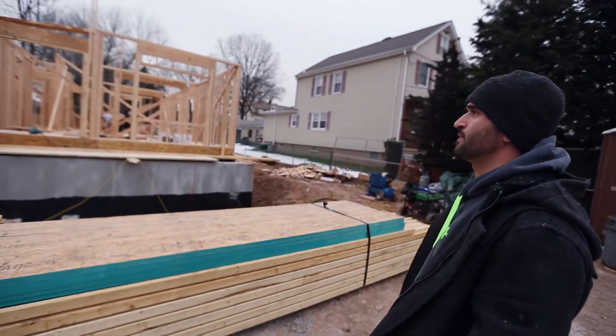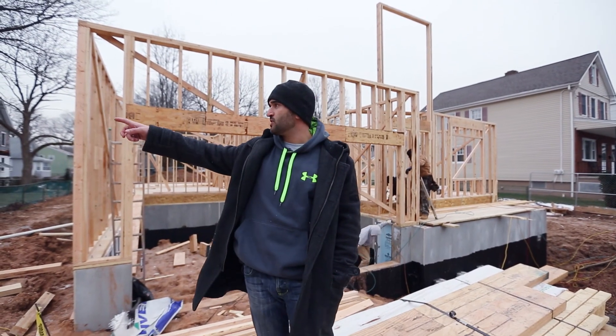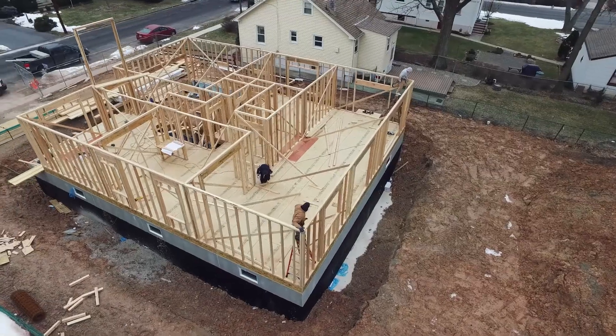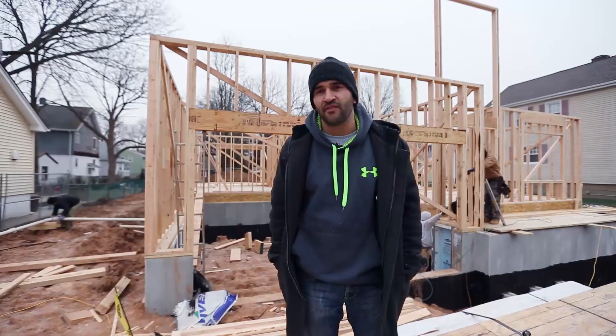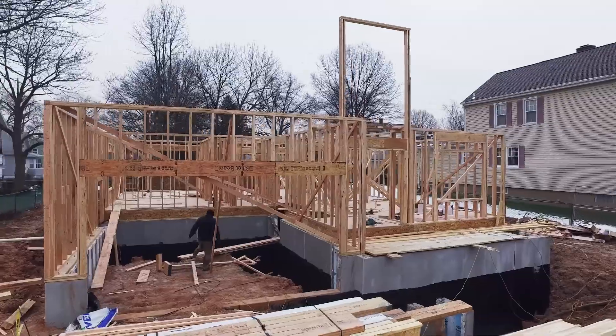We're on site at the Cedar Street project in Cranford. This is our ground-up spec build. We actually picked up a 1920s cape that looked just like that one there. We took it down to the ground, demoed it out, dug out the foundation. We are putting up a brand new, in its place, a five-bedroom, three-bathroom, 3,200 square foot custom colonial.